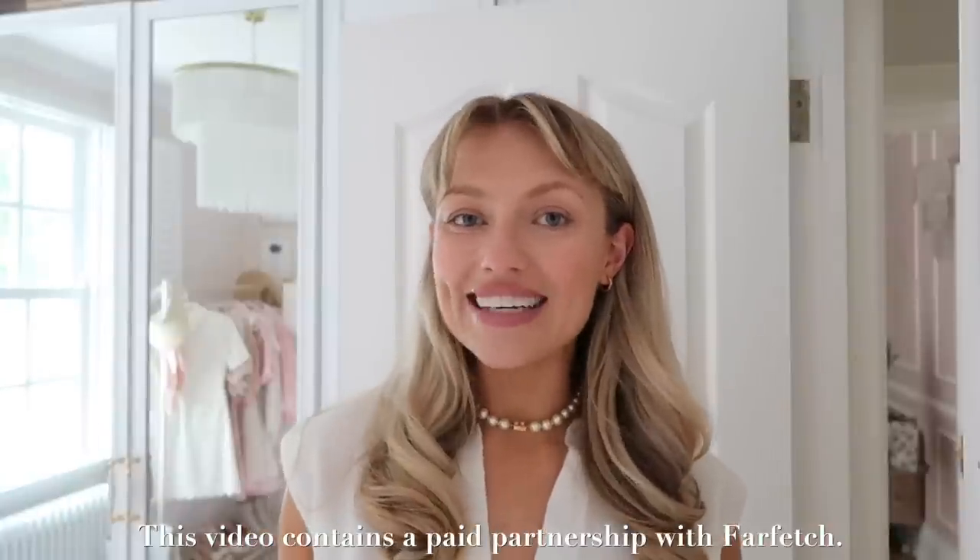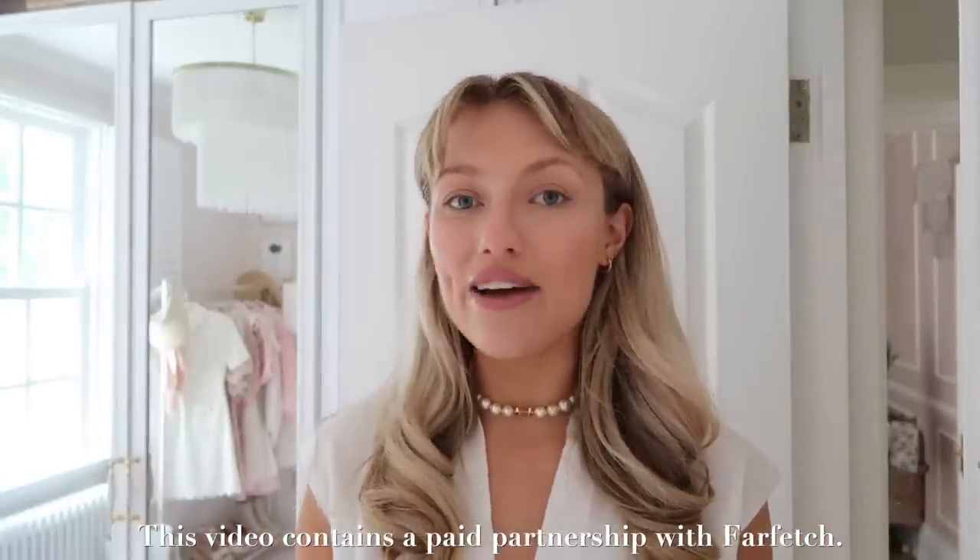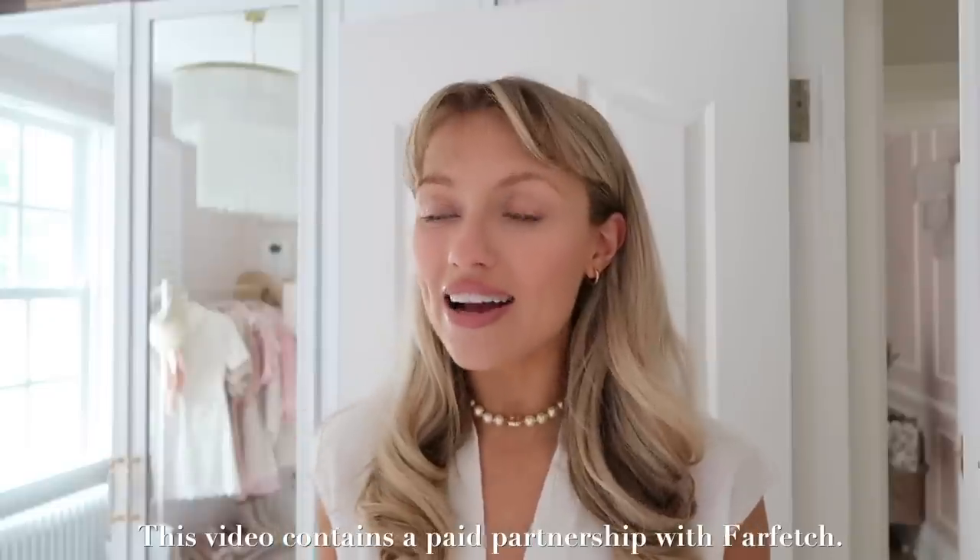Hello everyone and welcome back! For this week's video I thought it'd be really fun to basically vlog every single day and show you guys what I'm wearing. I've got various occasions this week — some work stuff, social stuff. It's summer, I'm trying to make the most of it and wear cute outfits every single day.